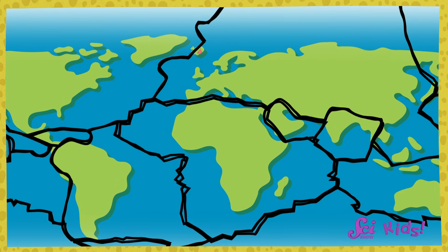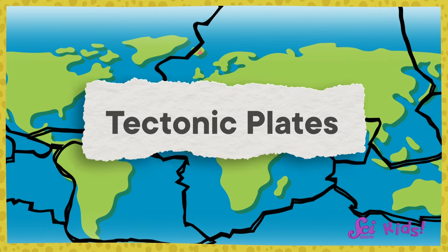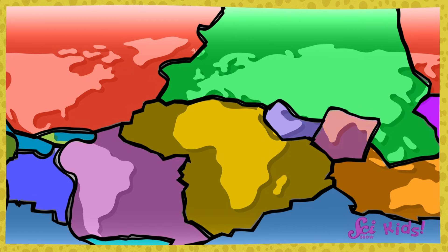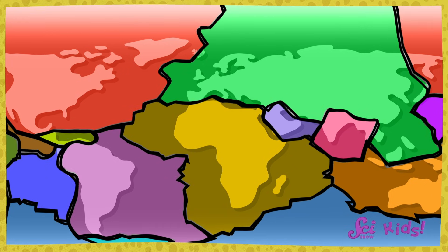Good question, Squeaks! Those squiggly shapes drawn all over the globe show the outline of the Earth's tectonic plates. Tectonic plates are the huge slabs of rock that cover the entire Earth, and they're all floating on top of a layer of super hot liquid rock. They really do look kind of like giant, rocky puzzle pieces. But since they're floating puzzle pieces, that means over time, tectonic plates move very slowly.